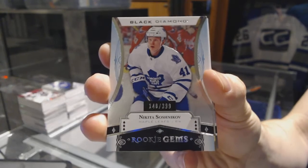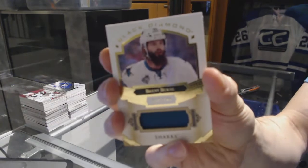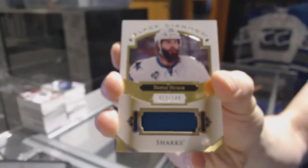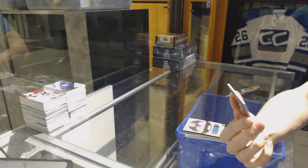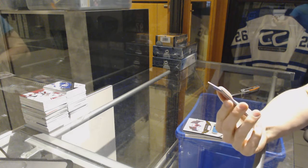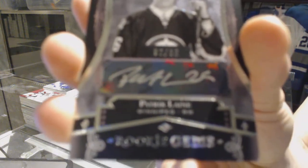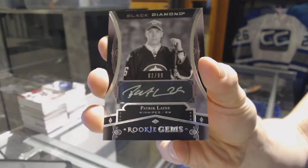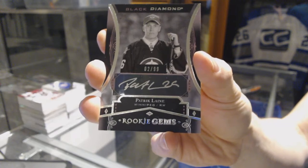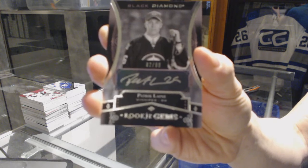Nikita Soshnikov, rookie gems at 2 of 399 for the Leafs. We've got a base jersey number 2 of 149 for the San Jose Sharks' Brent Burns. And we've got a rookie gems black autograph number 2 of 99 for the Winnipeg Jets' Patrik Laine.